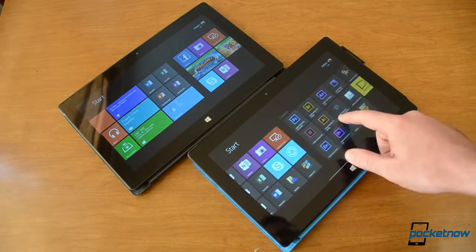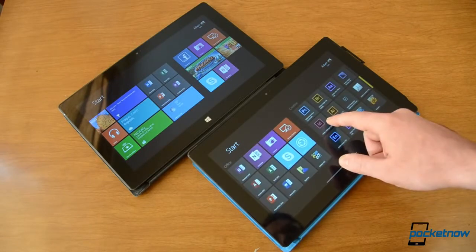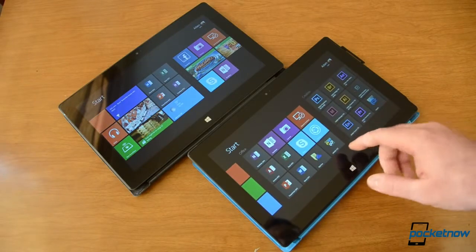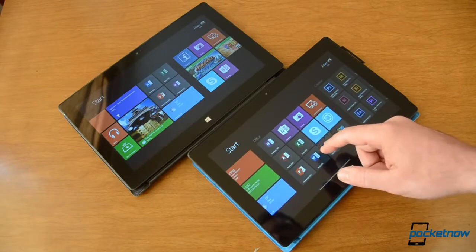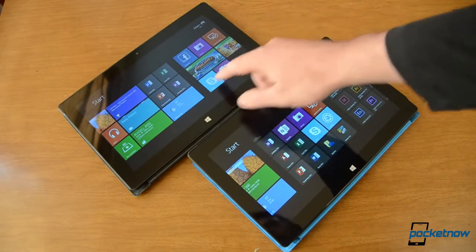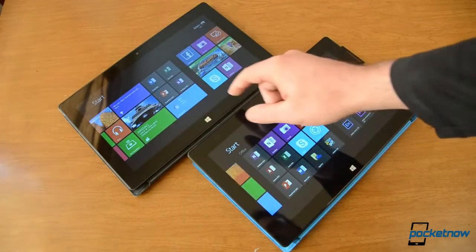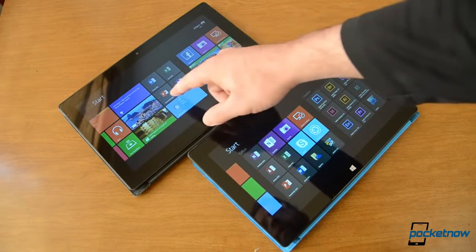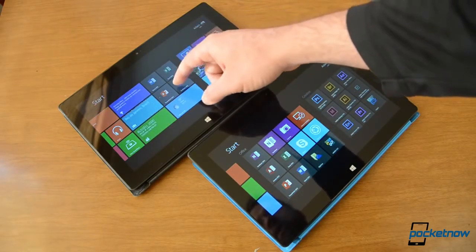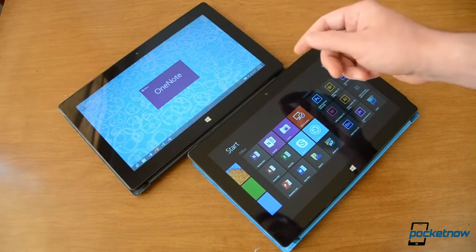Of course on the Surface Pro I can install all sorts of real Windows programs — there are about four million regular Windows programs I can install separately, with about forty thousand Windows 8 apps in the store. Those are the ones that the RT can run as well as the Pro. So for desktop-style apps we really only have these four on the RT: Word, Excel, PowerPoint, OneNote. And this is how quickly they launch.